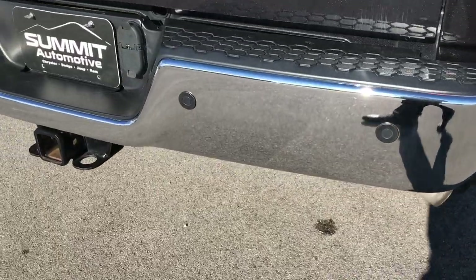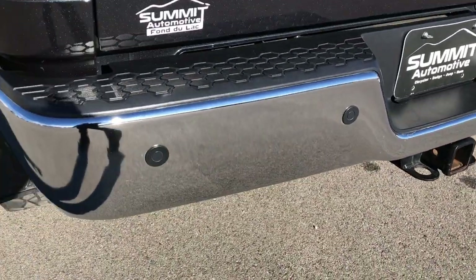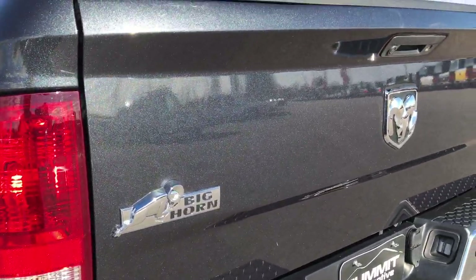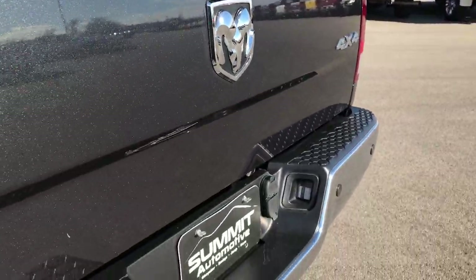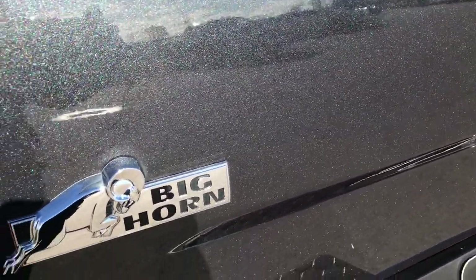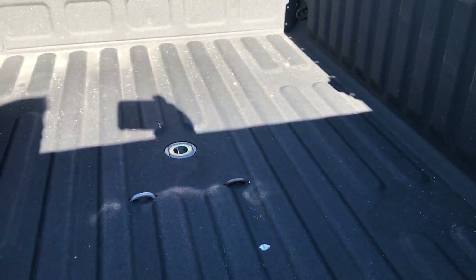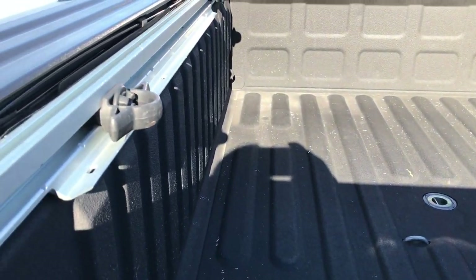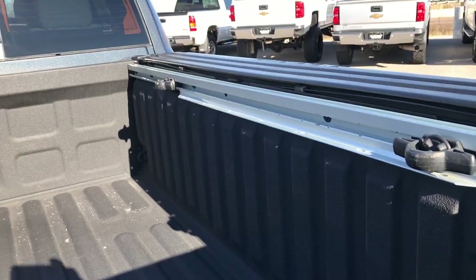The rear bumper is in excellent shape — didn't see any dents or dings on that either. It has backup sensors, a backup camera, and the tailgate is in really nice condition as well. You can really see that metal flake in that Maximum Steel. This is a Big Horn package. It has a factory spray-in bed liner and a gooseneck hitch, and also has storage cleats and rails on the side.